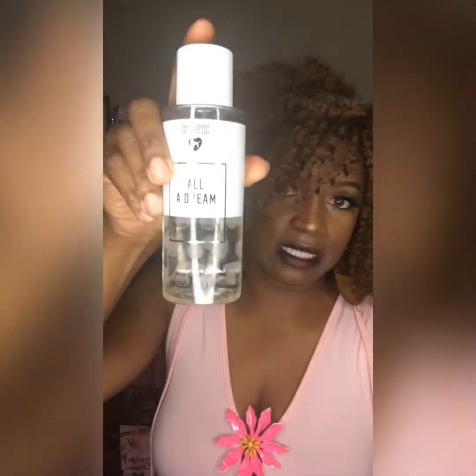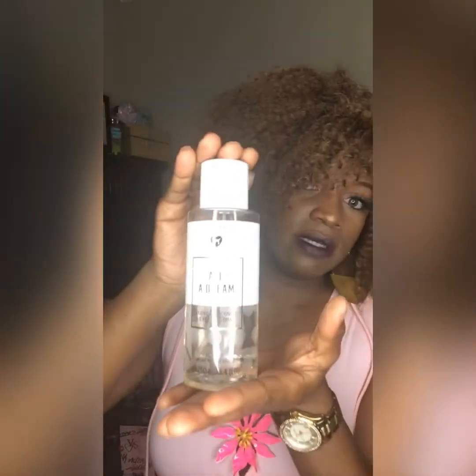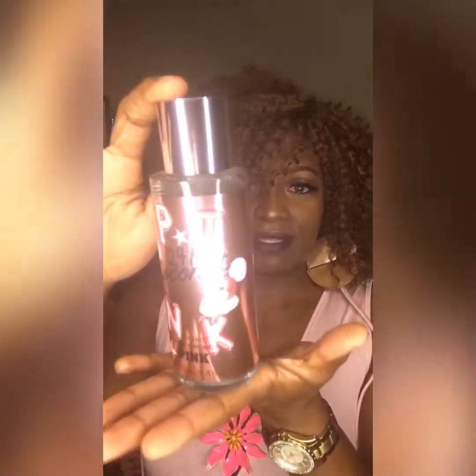The next one I got is the All A Dream — Blonde Coconut and Exotic Blooms, by Pink. After that, I got the 24K Coconut — Ice Coconut with Making an Entrance, also by Pink. Most of these are very fruity because I'm a fruity type of person, so everything close to a fruity scent, I go for it.